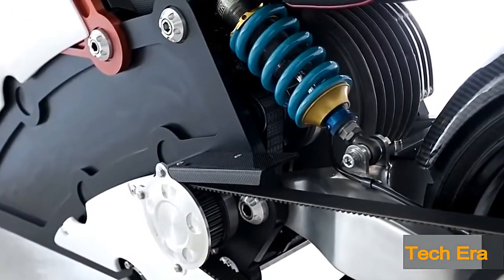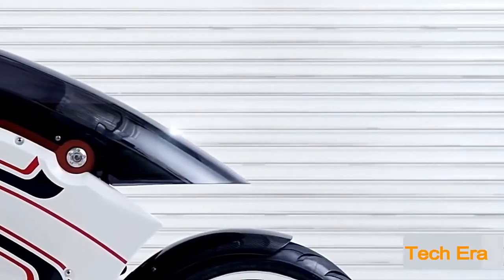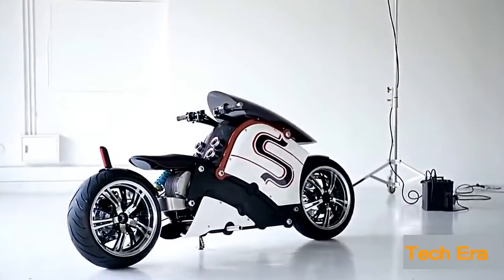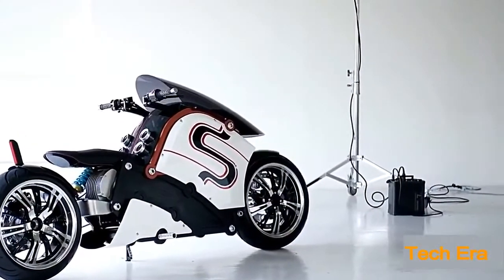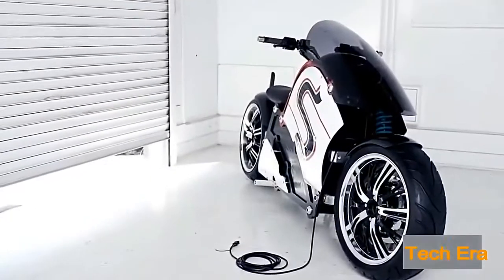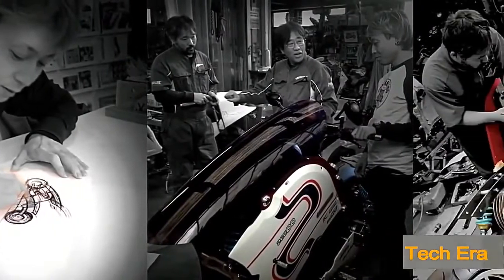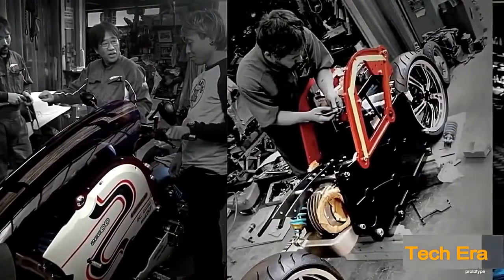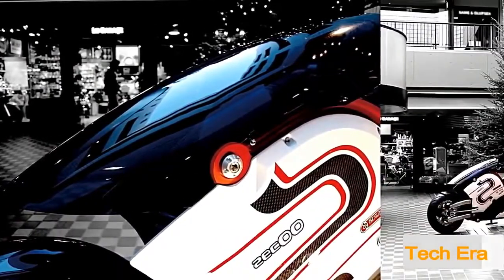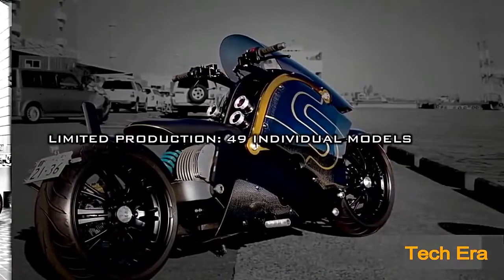A retractable plug is included for charging its lithium-ion battery assembly, with an eight-hour charge providing a range of about 100 miles. Each Ziku is priced at around $72,000, they're handmade for each individual customer, and only 49 will be produced. With its quality craftsmanship, high-performance standards, detailed color schemes, and monster-like appearance, the Ziku definitely earns top points on the awesome list for electric motorcycles.